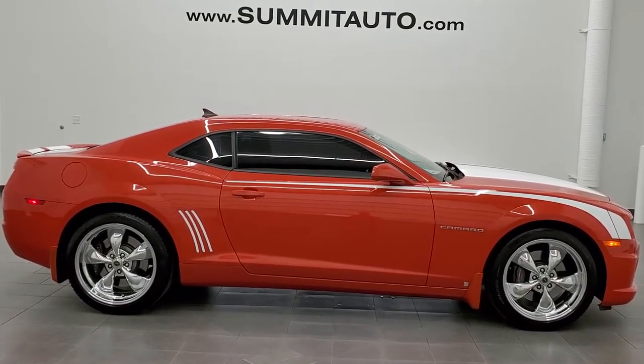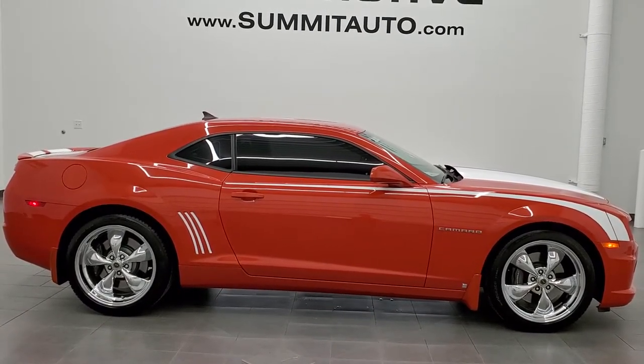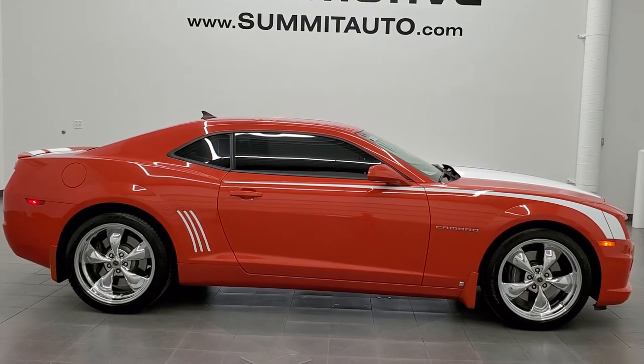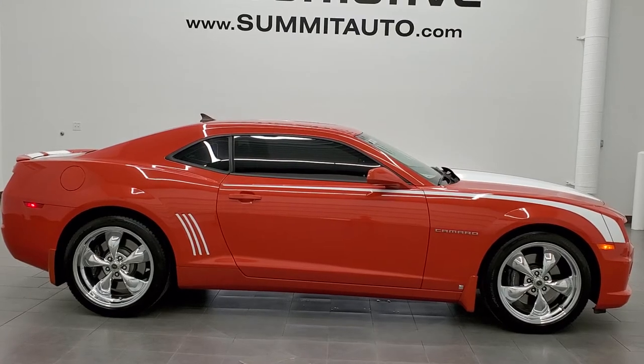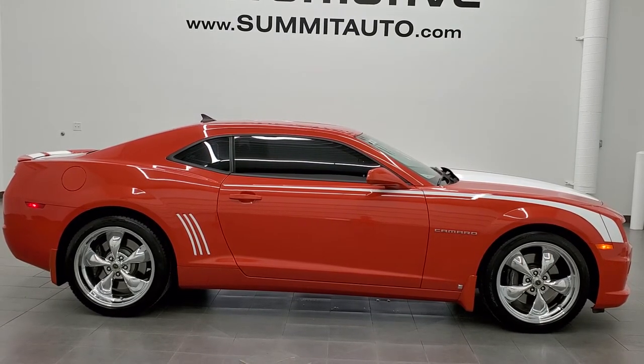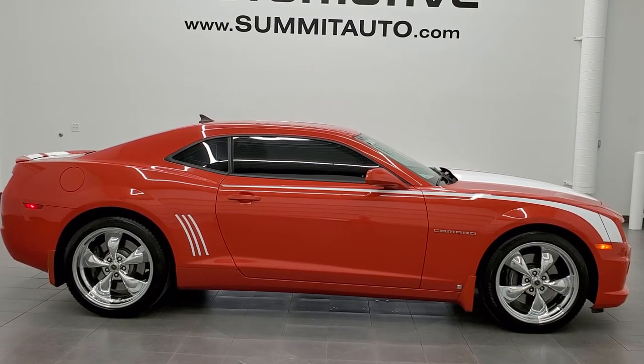Click those and check us out. Remember to like, subscribe, and share. We really look forward to helping you with this super clean 2010 Chevy Camaro 2SS in Inferno Orange Metallic. Thanks again — remember to like, subscribe, and click those bell notifications.